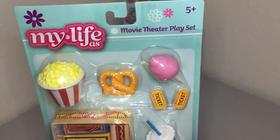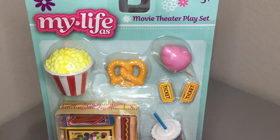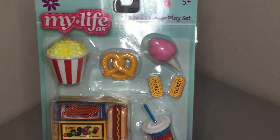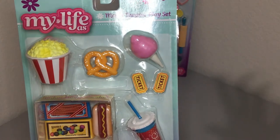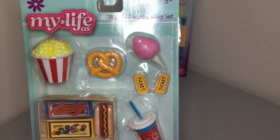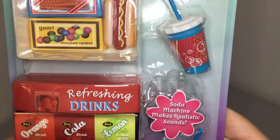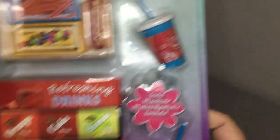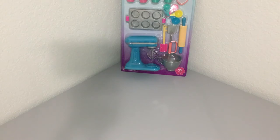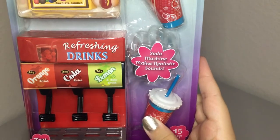The second one is a movie theater play set. Before COVID, I'd seen these on sale going out of stock because it's an older one. When I went to the bougie Walmart I found it and grabbed it right away — I was actually going to buy it on eBay for $20 plus shipping, so getting it at original price I was so happy. It has all the movie theater items: little food, tickets, a drink, and my favorite part — a drink machine that makes a real sound. I think that is incredibly adorable.